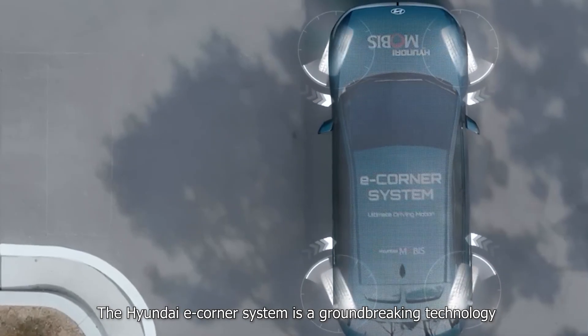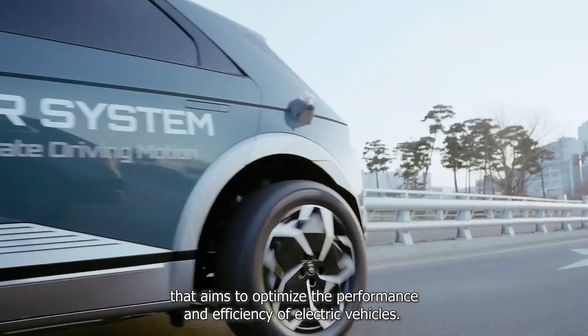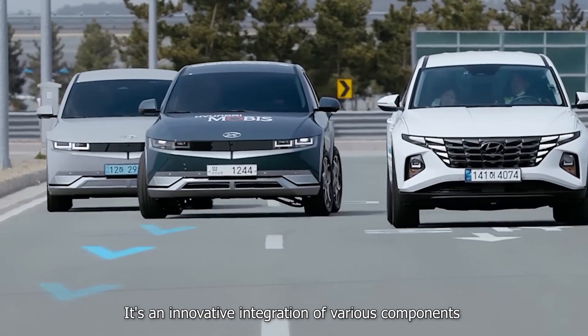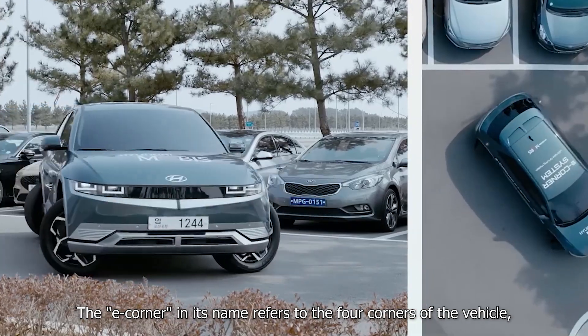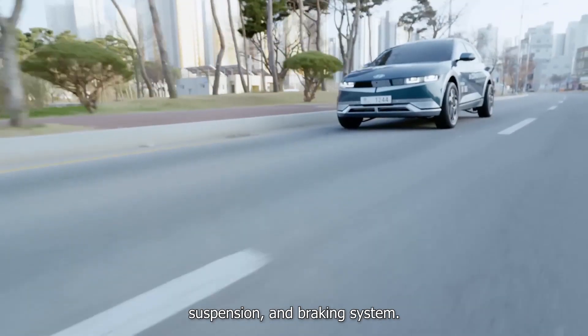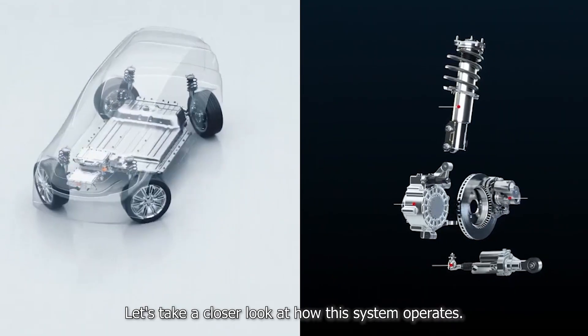The Hyundai eCorner system is a groundbreaking technology that aims to optimize the performance and efficiency of electric vehicles. It's an innovative integration of various components that work together seamlessly to enhance the driving experience. The eCorner in its name refers to the four corners of the vehicle, where each wheel is equipped with its own electric motor, suspension, and braking system. Let's take a closer look at how this system operates.